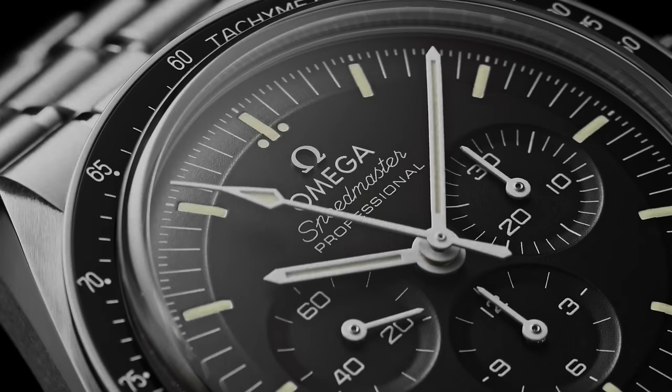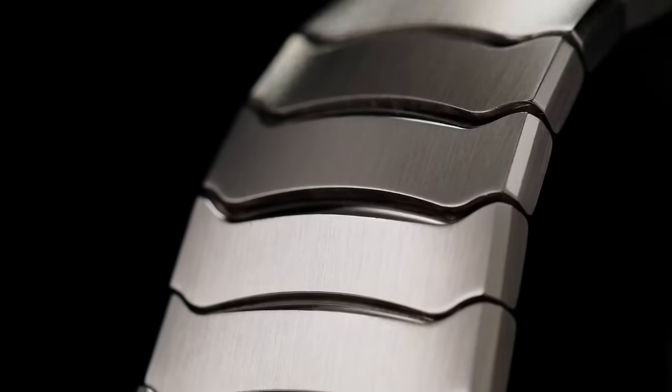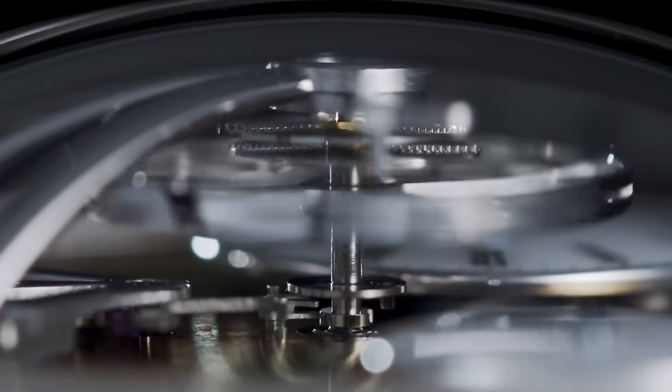There's a great watch for every budget, and when I say every budget, I mean every budget. Starting at $10 all the way up to a million dollars, I'm going to take a look at 15 different watches that are my favorite for every price. The last one is going to blow your mind.